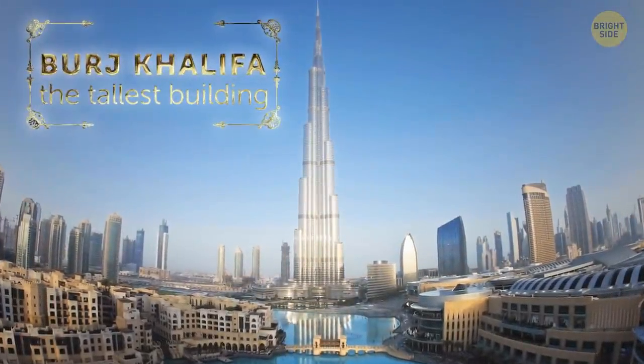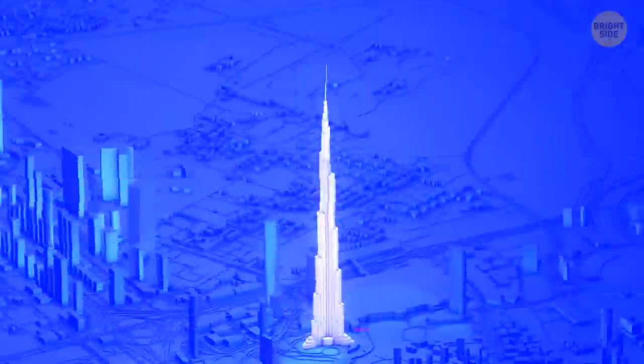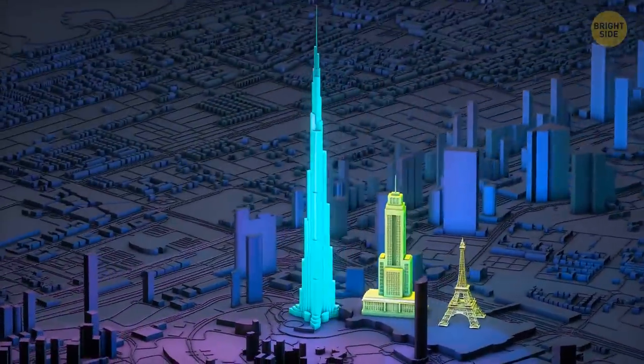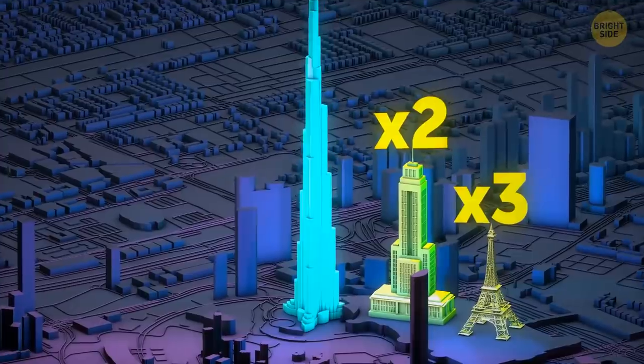This is the Burj Khalifa. It's the tallest building in the world. It has 163 floors, and it's twice as tall as the Empire State Building, and three times taller than the Eiffel Tower.